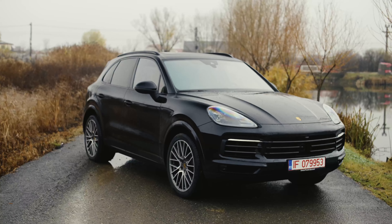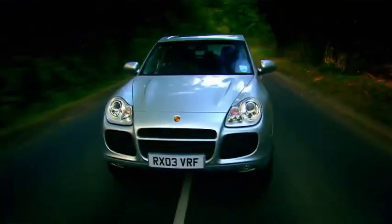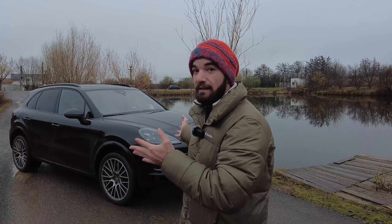We all know that the Porsche Cayenne is the car that actually saved Porsche from bankruptcy. The Cayenne, since it came out — the first model — that's the car that saved them because they only had two-door sports cars, and this is what changed everything. This is the highest selling car that they own.